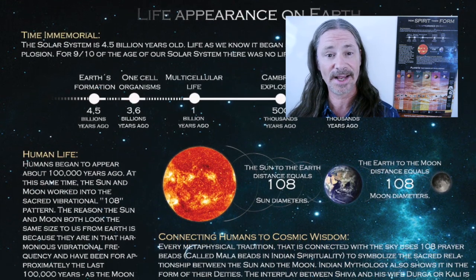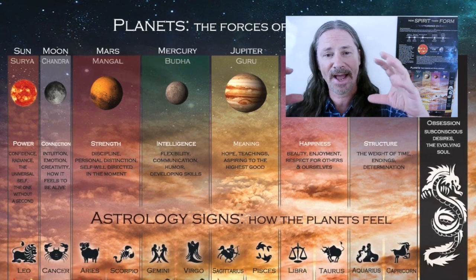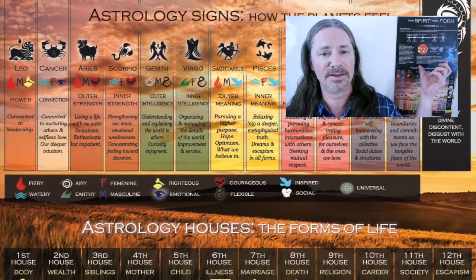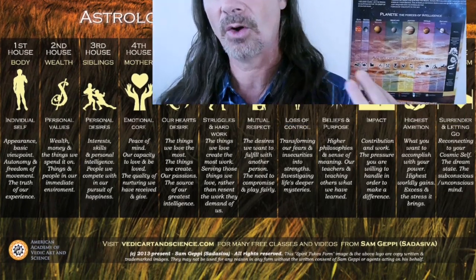If you're frustrated in your astrology studies trying to keep it all straight, thinking to yourself, there's just so many details about all of the planets and all of the different qualities and how does it all work, then I have a great thing for you today. It's this amazing poster you see behind me called How Spirit Takes Form. This poster will allow you to really organize all of that information in your head. It's an extremely high quality poster and you can get it today practically for free.